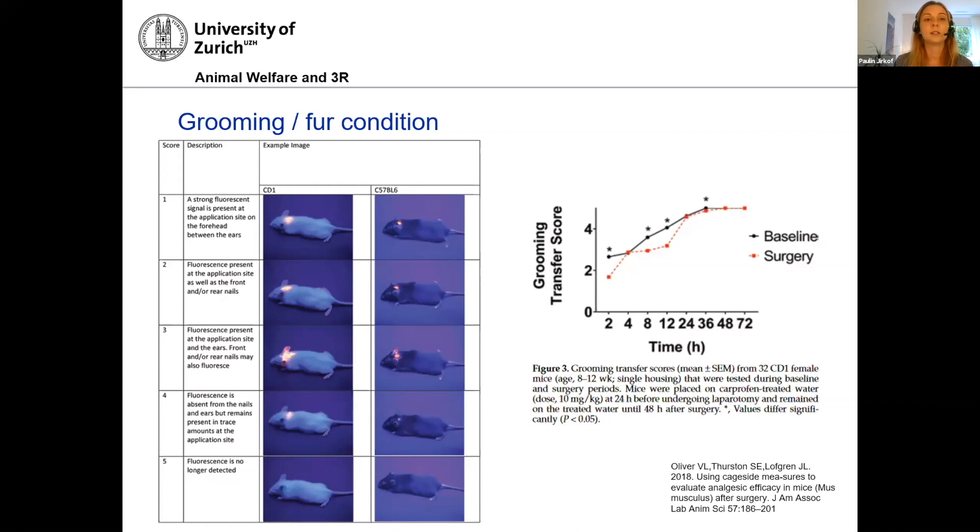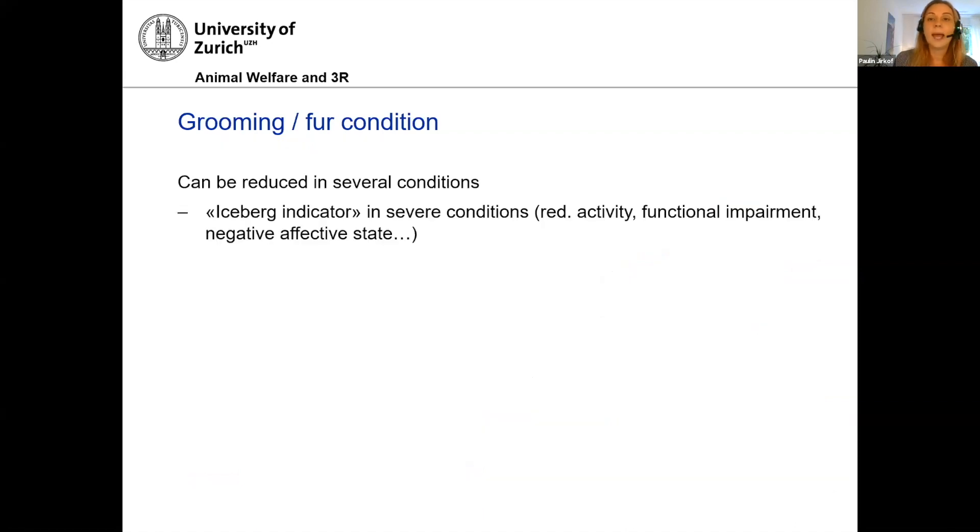Reduced grooming and therefore reduced fur conditioning is something many people use in their score sheets, because the theory is that animals in pain will reduce grooming and therefore have a worse fur condition. Using a fluorescent marker, one study observed how fast animals clean their fur, and you can see in the graph that this works — the transfer score changes after surgery compared to baseline. Grooming has been useful in the past and it has been named an 'iceberg indicator,' helping assess reduced activity, functional impairment, and negative affective states including pain — all in one measurement. Really a very useful indicator.